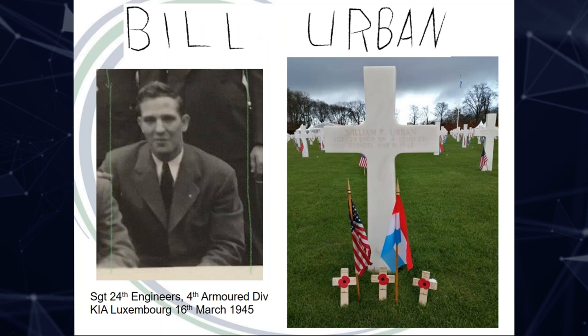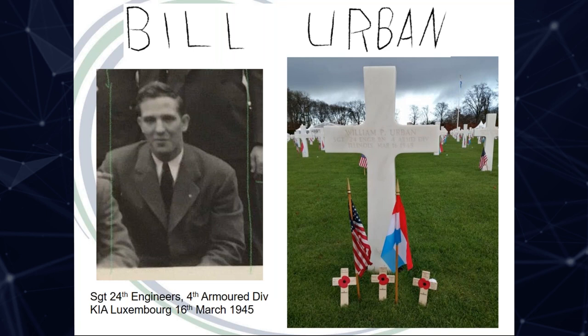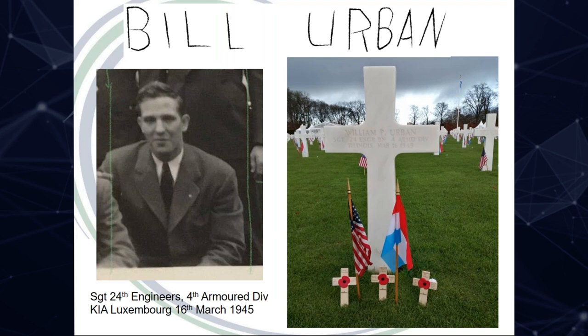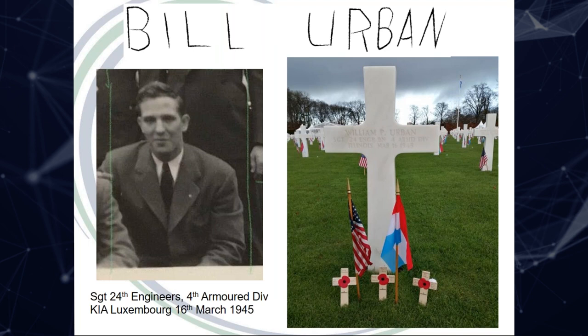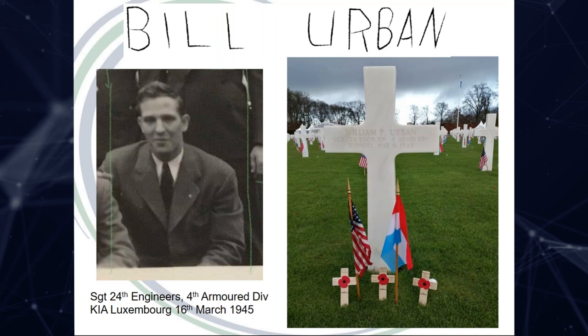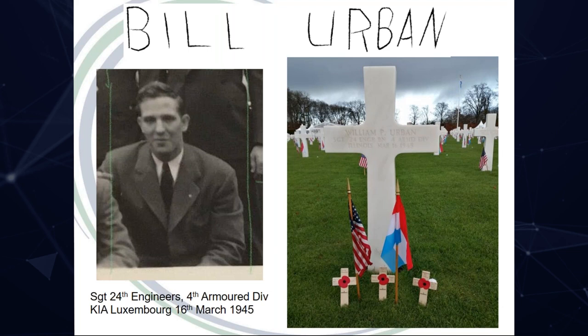So far we have found three men who were killed in action. Two were repatriated, but Sergeant Bill Urban from Chicago lies in the American Cemetery at Luxembourg. Bill joined the 4th Armoured Division, 24th Engineer Battalion, and died of a wound sustained in the advance on the Rhine, March 16th 1945. He was awarded the Bronze Star and the Purple Heart. Our volunteer researcher first made contact with his family coincidentally on Thanksgiving Day, and they said: 'Today is Thanksgiving and we, the Urban family, are saying thank you for this special gift.' The same researcher visited his grave in Luxembourg a few weeks later, at the 75th anniversary of the Battle of the Bulge, and was able to send the family a photo.